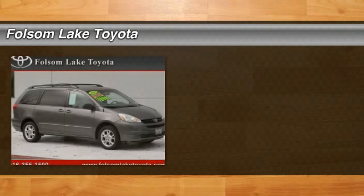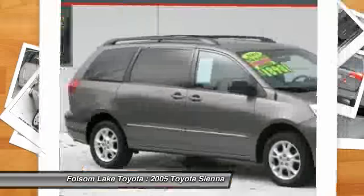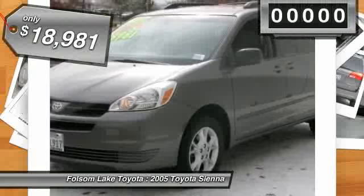Check out this 2005 Toyota Sienna. This one-owner Sienna is gorgeous in grey. This one is equipped with rear AC, power sliding doors, and much more. This is the perfect vehicle for hauling the kids or the team and their gear.